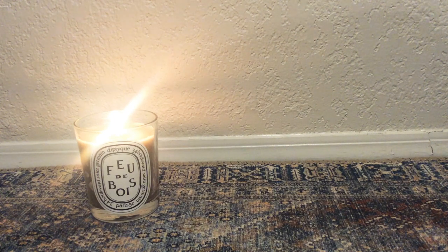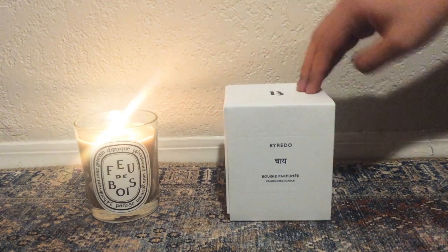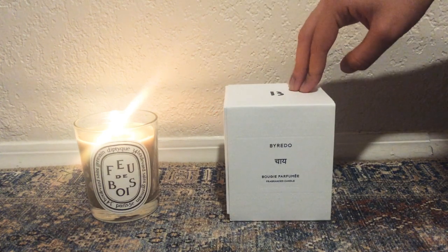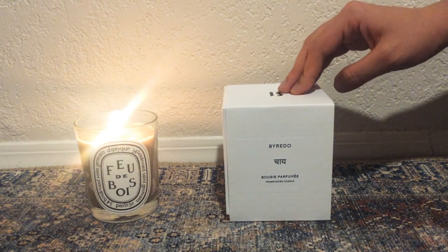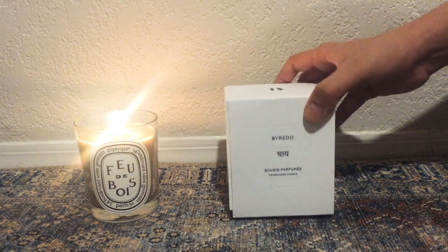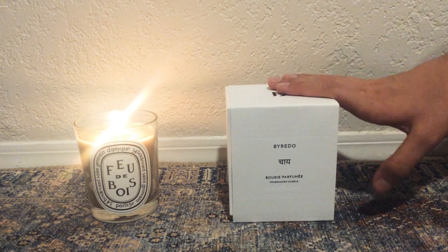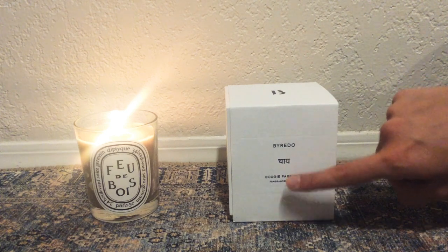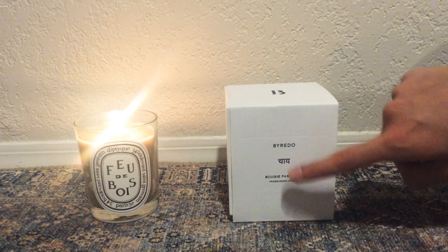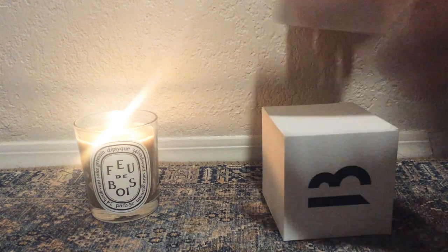Let's jump into a different brand. My next presentation is going to be on Byredo, which is one of my most recent purchases. This is my only candle from this brand and I'm very excited to see how it burns. This was actually my main reason for purchasing this candle, apart from liking the scent idea. It's written in Hindi, the Indian national language, and it writes out chai, like the tea. So the scent is essentially Indian spiced tea.